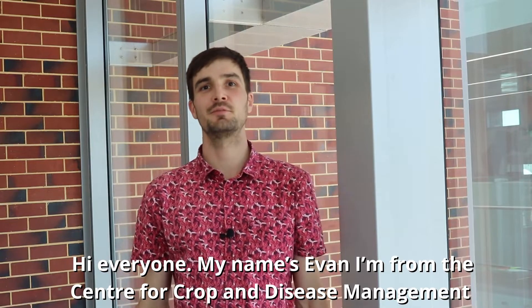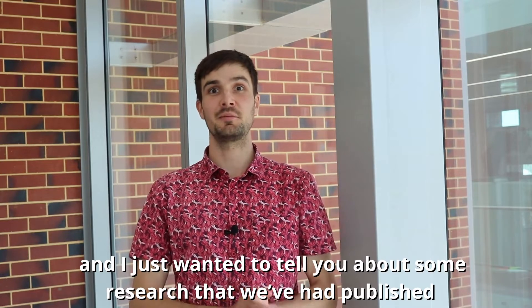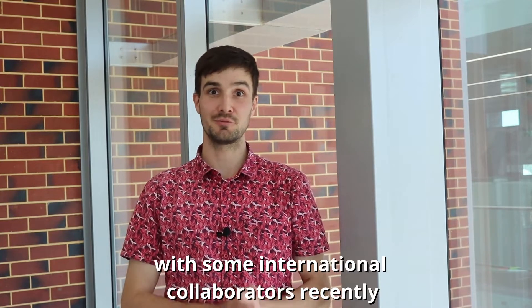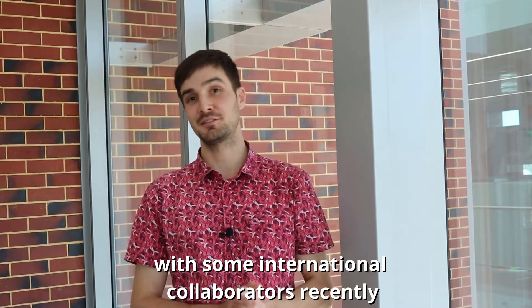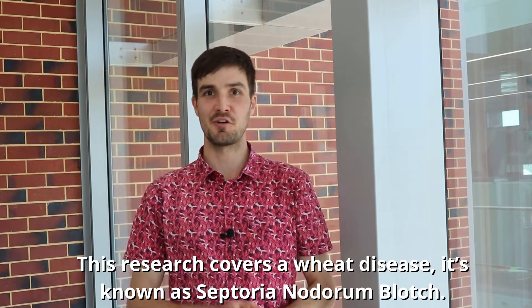Hi everyone, my name's Evan, I'm from the Centre for Crop and Disease Management and I just want to tell you about some research that we've had published with some international collaborators recently. This research covers a wheat disease, it's known as Septoria nodorum blotch.